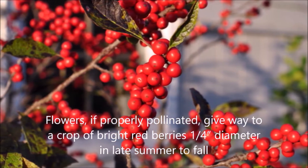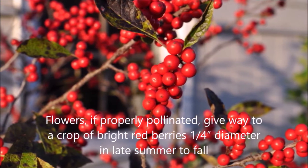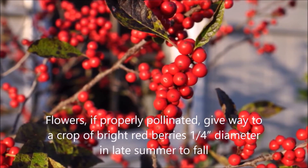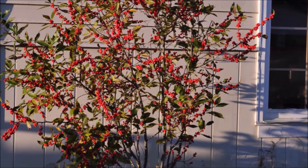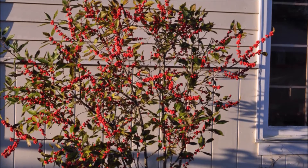Ilex verticillata will grow in more than just wet soils. It'll grow in most soils, but it prefers in its native range wet soils. It's a very hardy plant and it can withstand cold temperatures as well as some heat.